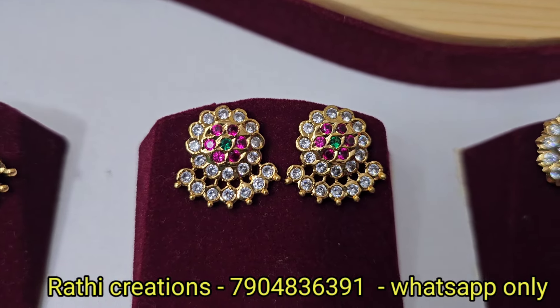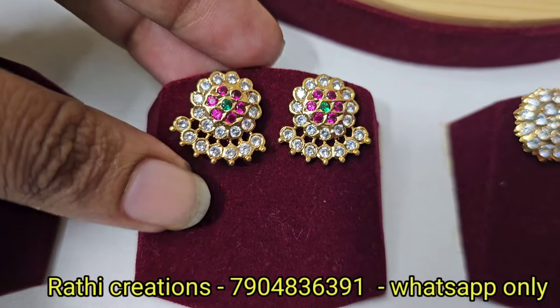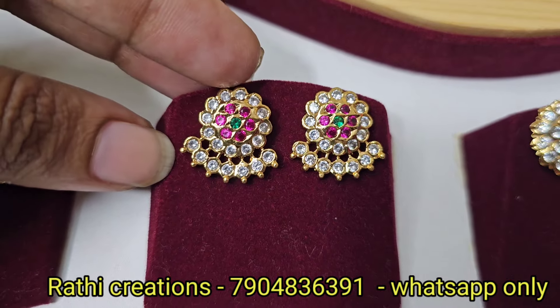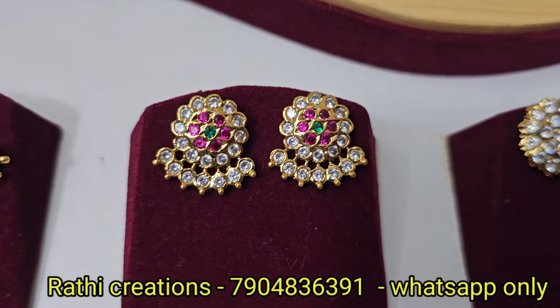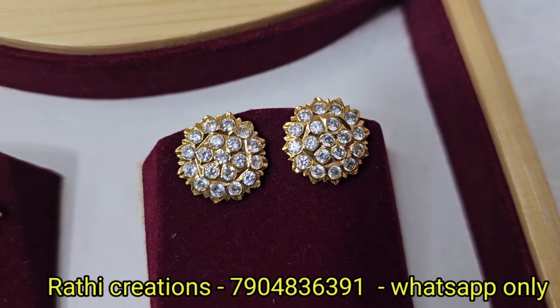Now let's look at the earrings priced at ₹350. These are attached hangings. These are fixed hangings and stone hangings. In this pattern, full white is ₹350. We can customize with ruby stone and white stone.